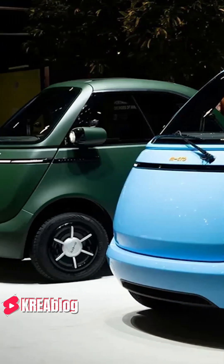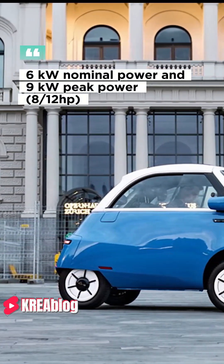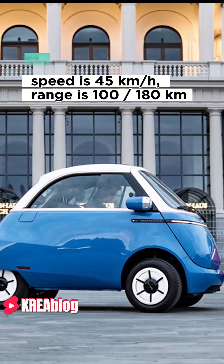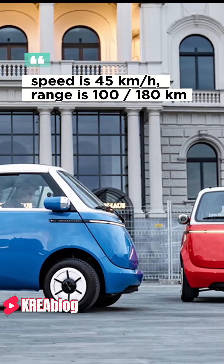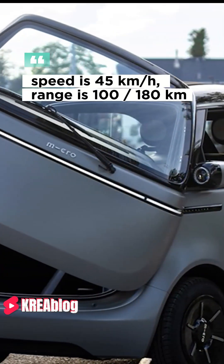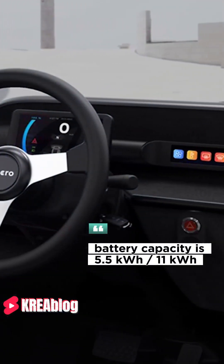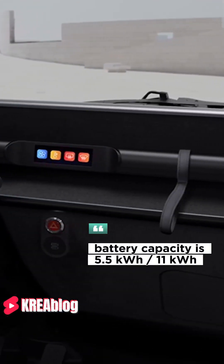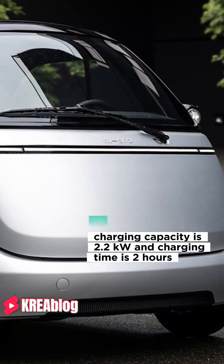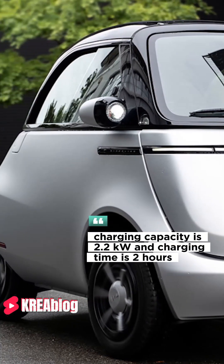Looking at the technical specifications of Microlino Lite: the standard power is 6 kW nominal and 9 kW peak power, speed is 45 km/h. Range is 100 or 180 km depending on the battery. Battery capacity is 5.5 kWh or 11 kWh, charging capacity is 0.2 kW, and charging time is 2 or 4 hours.